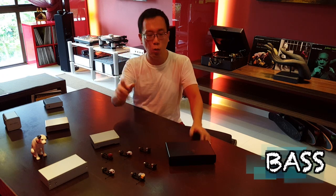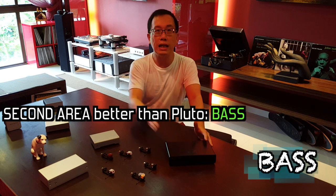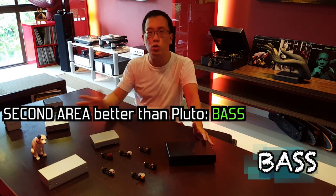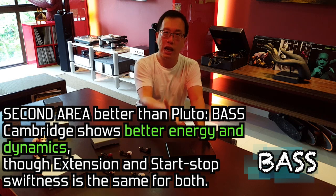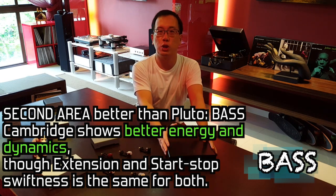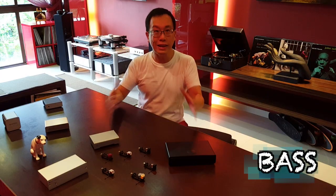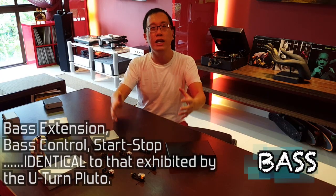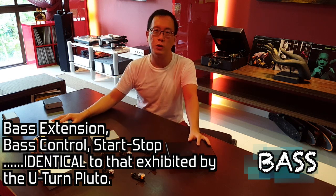The second area where the Cambridge is clearly better than the U-Turn is the bass. Listening and testing A/V-wise between these two models, you get a clear sense of better energy and dynamics with the Cambridge. Other than that, bass extension and the start-stop ability are the same for both models.